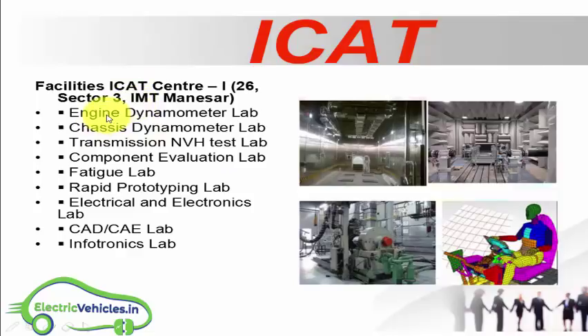ICAT has two test centers. The first test center has different labs including: engine dynamometer lab, chassis dynamometer lab, transmission NVH test lab, component evaluation lab, fatigue lab, rapid prototyping lab, electrical and electronics lab, CAD/CAE lab, and infotronics lab.